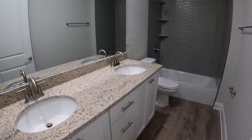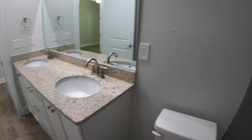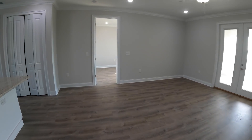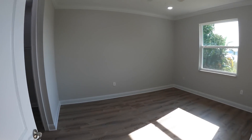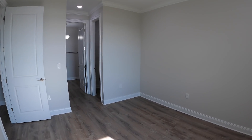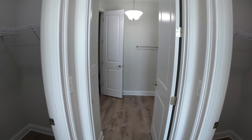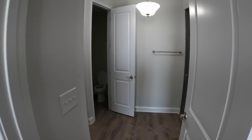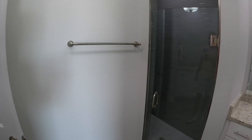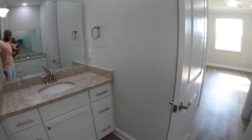Then we have our first full bath where we have double sinks. Love the tile that they did in the shower. You have the same granite countertops that match the kitchen. Then right across we'll go right into our master bedroom. Here's a look at the master bedroom size, and then you have two walk-in identical closets — one on the right and then your next one on the left. As we go into the master bathroom, there is sink number one and your toilet.